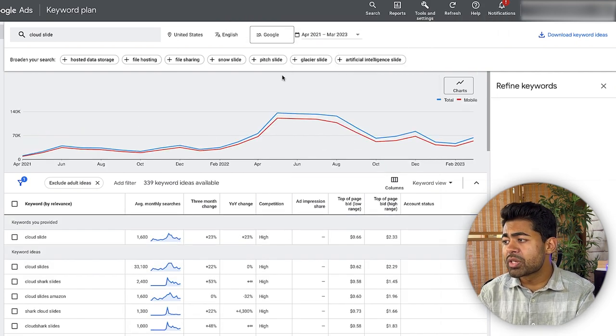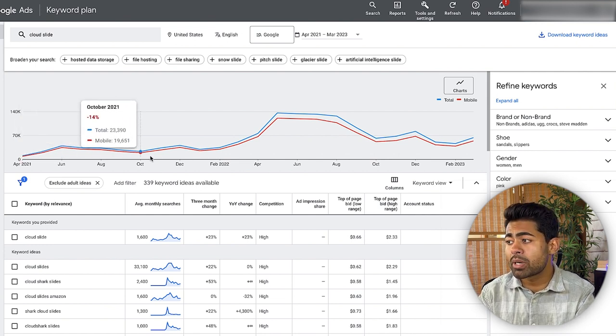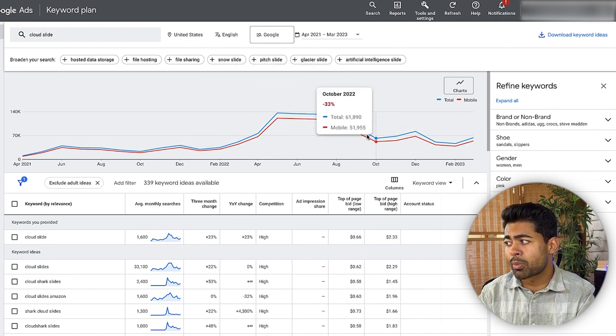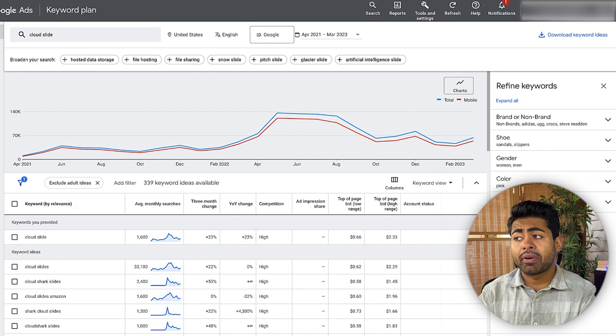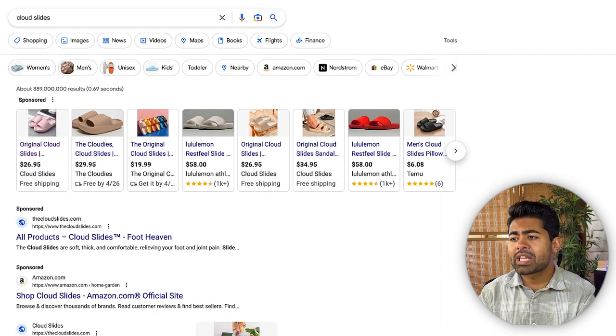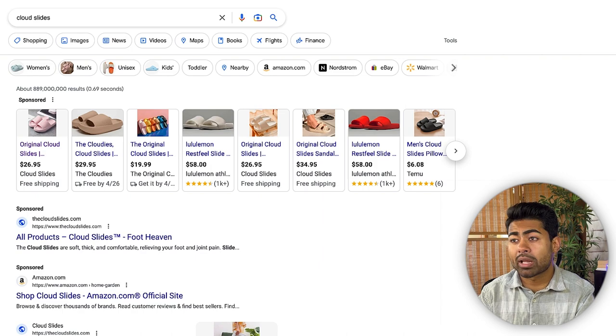If we increase the time frame, we can see it started to go viral in 2021, and 2022 is when things really started to take off. It does look like there's a little bit of a drop in overall search volume, but in recent time it has started to increase again, which is a very good sign. Now let's understand exactly why this specific ad and brand is so successful with Google Ads.